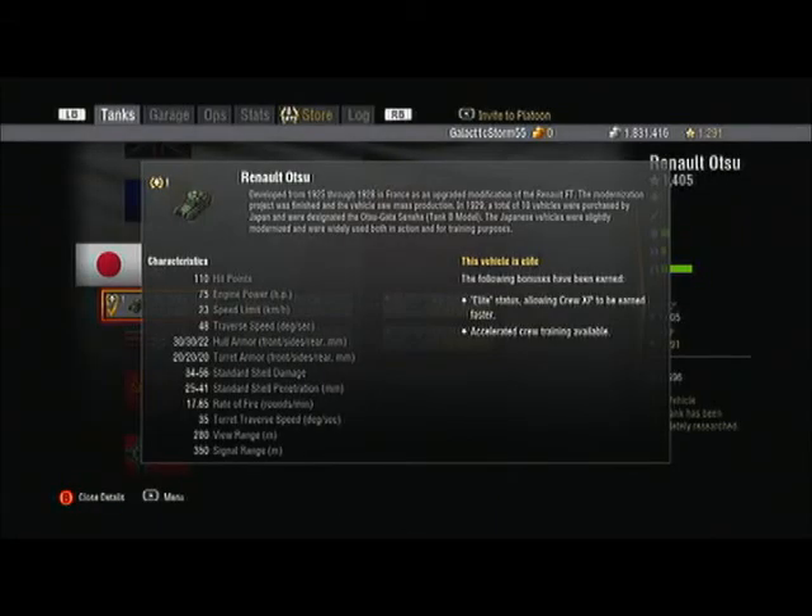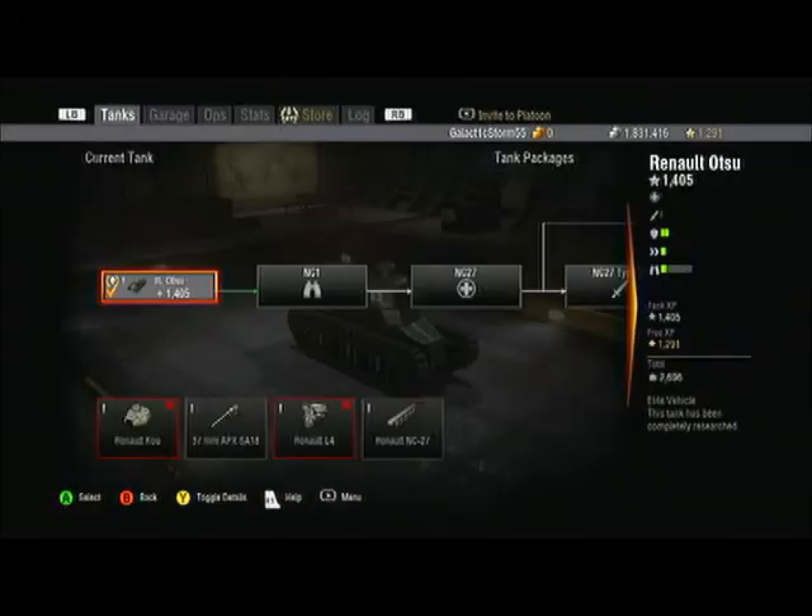First things: 110 hit points, 75 horsepower, 23 kilometers per hour which is slow, traverse speed is good at 48 degrees per second. Armor is really good frontally: 30/30/22. Turret armor is 20/20/20. Damage is 34/56, penetration 25/41, rate of fire 17.65, gun traverse 35, view range 260, signal range 350 — that's with the first gun package.